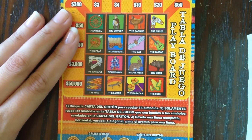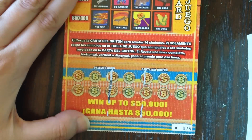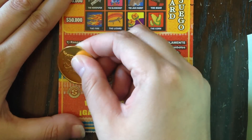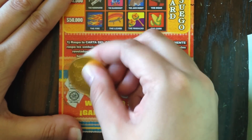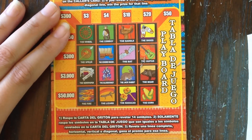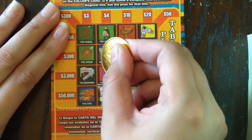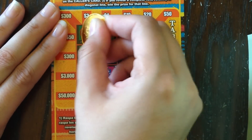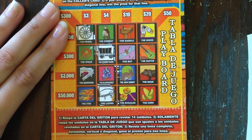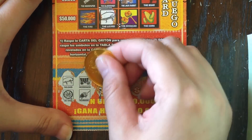Any completed rows, columns, or diagonals will win us the corresponding prize. So let's see how we do. Lizard, wheel, covered wagon, and armadillo are our first set. We got the lizard right here, covered wagon, wheel — but do we have the armadillo? I don't see the armadillo. He was the only one missing.